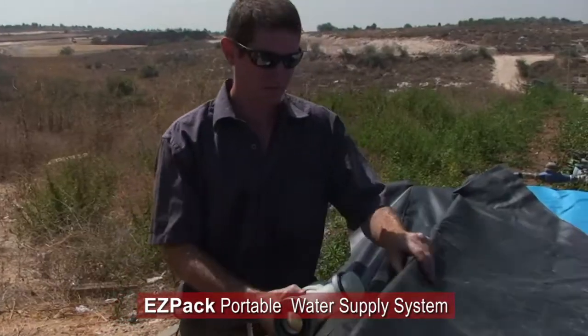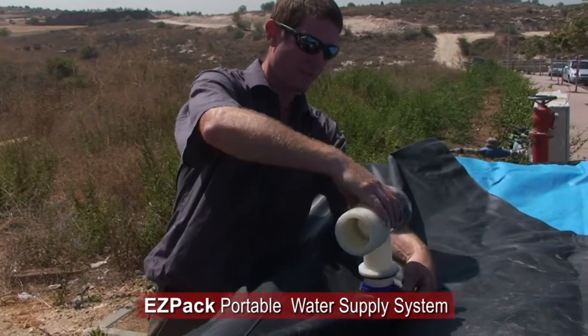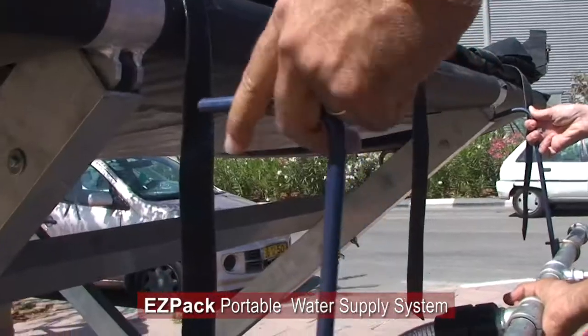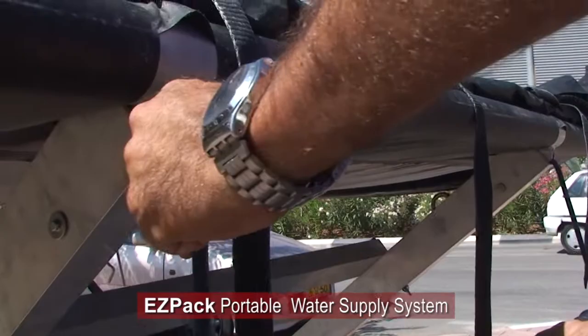The replaceable inner food-grade insert is designed to preserve water freshness for extended periods of time. The system is based on EZPAC's unique proprietary water bladder tanks, which can store drinking water for extended periods of time.